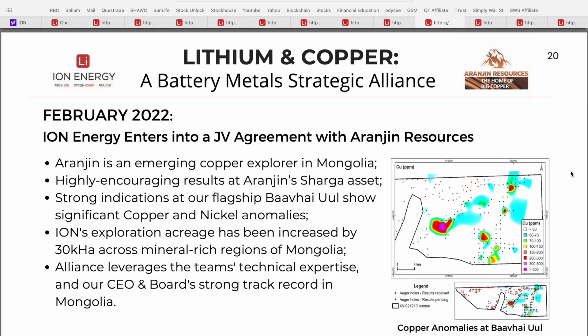Another exciting aspect about Ion Energy is their joint venture agreement with Origen Resources in relation to copper. Back in February of 2022, Ion Energy entered into a JV agreement with Origen Resources, an emerging copper explorer in Mongolia. Copper is one of the key elements in green energy technology, and this is a great opportunity for Ion Energy to take advantage of the strong copper and nickel anomalies they've seen at their BU location.